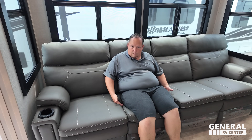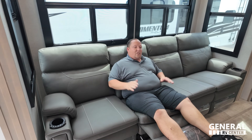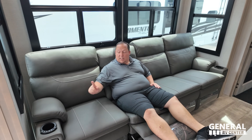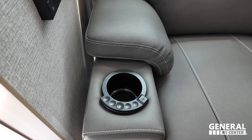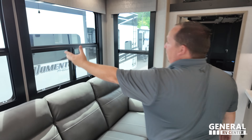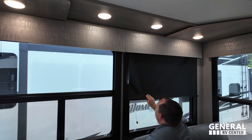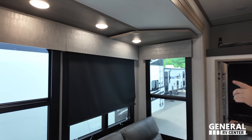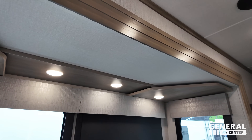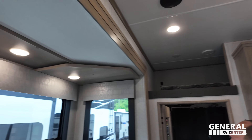Sitting in one of the theater seats — nice recliner with plenty of space, cup holders, and USB chargers. There are four big windows on the slide-out with privacy blinds, though no daytime blinds. The accent woodwork and trim throughout looks really nice.